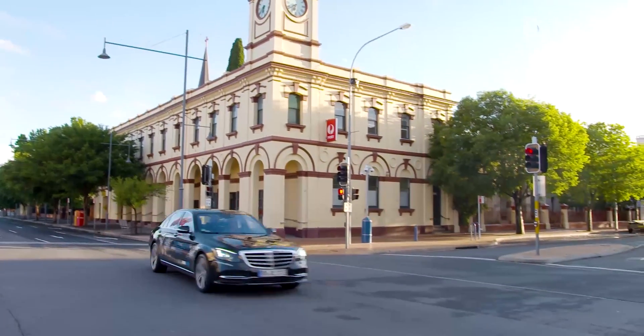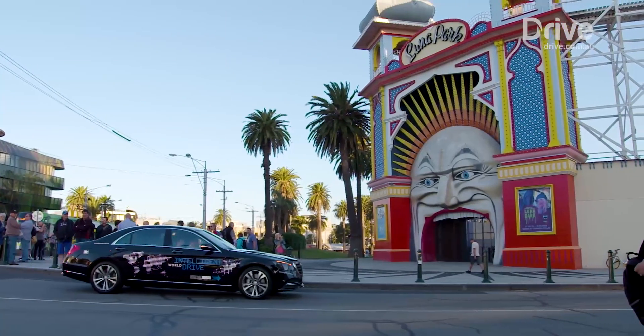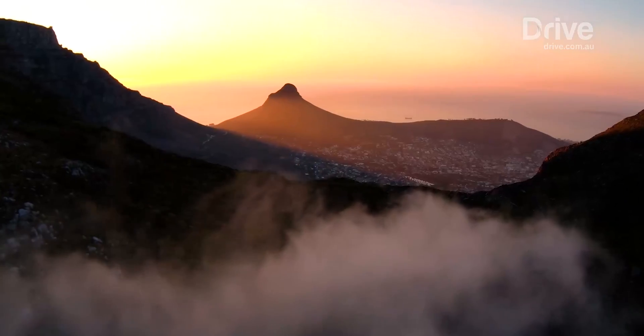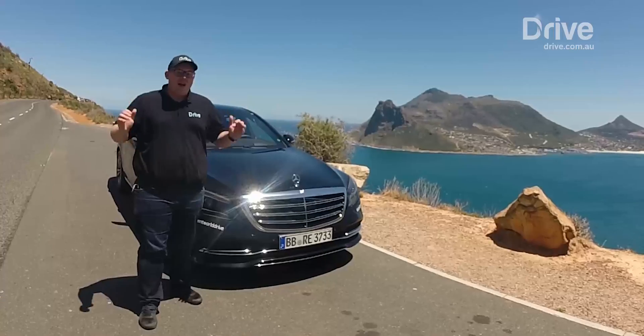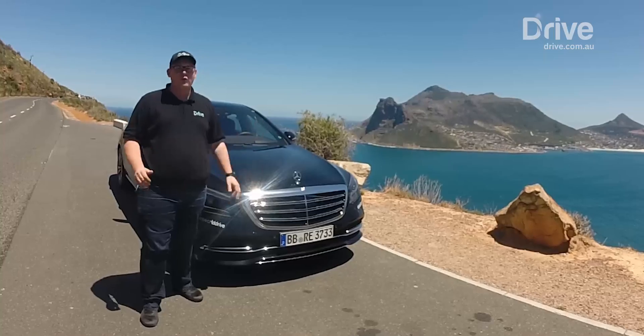The next step in the world tour is South Africa — another right-hand drive market — to see some of the differences between driving environments. Asked what he expects to see differently around Cape Town compared to Melbourne, Jochen points to the pedestrian issue as one of the most prominent challenges in South Africa: seeing things on a freeway that shouldn't be there. And so here in South Africa, on the other side of the world, the team is testing how this technology handles a completely different driving environment.